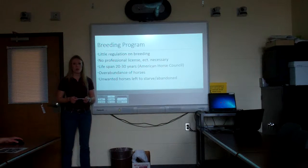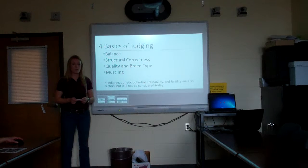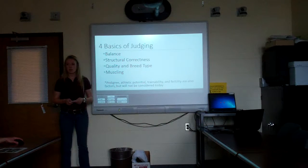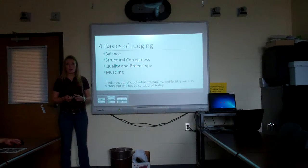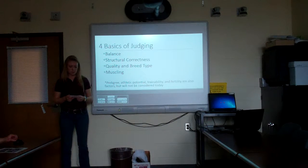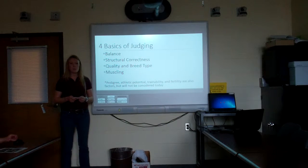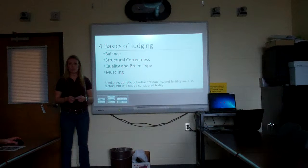Programs like this have been used in other countries, including Germany, which has a really strict breeding program that allows them to have some of the top horses in the world. Some ways we can evaluate horses we'd like to breed are by looking at four characteristics: balance, structural correctness, quality and breed type, and muscling. If we had a full breeding program we'd also look at pedigree and fertility, but today I'll just discuss these four main evaluation criteria.